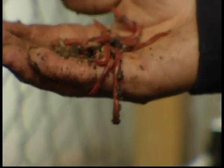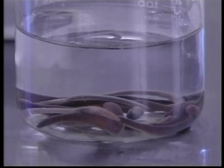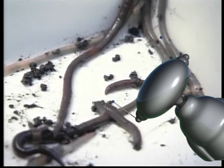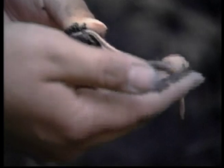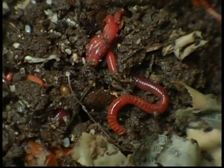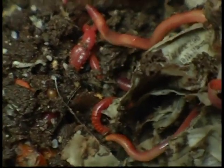A worm has no arms, legs, or eyes. Even though they can't see, they can sense light, which allows them to burrow deep into the soil. Worms have moist, slimy skin and must stay that way to keep healthy. Did you know that a worm can eat its own weight each day? Worms are invertebrates — that means they have no backbone. They tunnel deeply in the soil and bring subsoil closer to the surface, mixing it with the topsoil. That's why gardeners love worms!